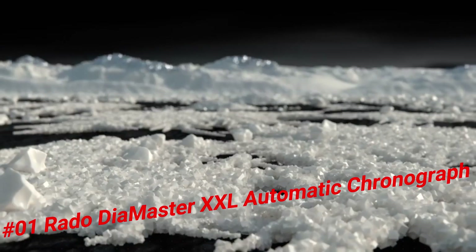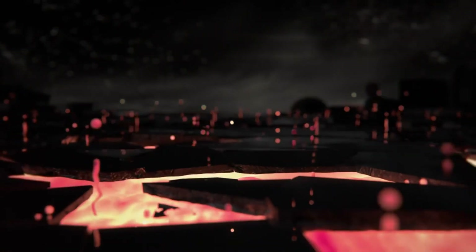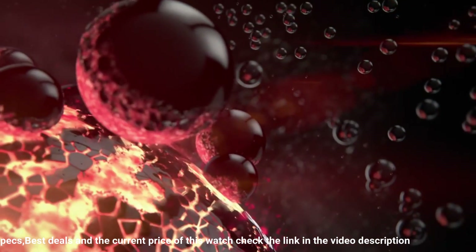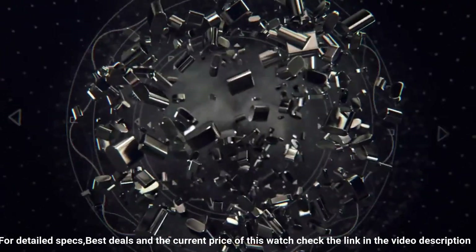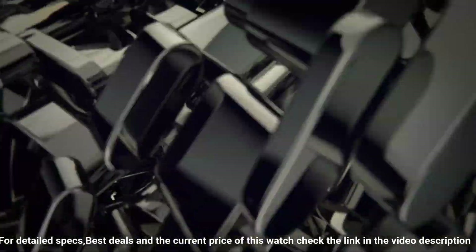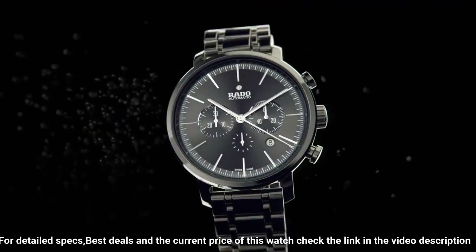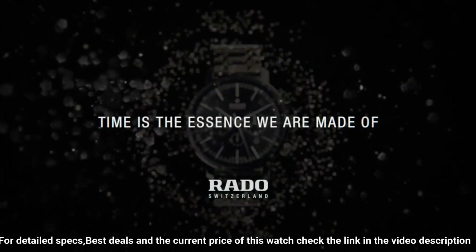R14090192. Black ceramic case with a black ceramic bracelet. Fixed black ceramic bezel. Black dial with gray hands and index hour markers. Minute markers around the outer rim. Dial type: analog. Date display between 4 and 5 o'clock positions. Chronograph with three sub-dials displaying 60-second, 30-minute, and 12-hour. Automatic movement. Scratch-resistant sapphire crystal. Screw-down crown. Transparent case back.